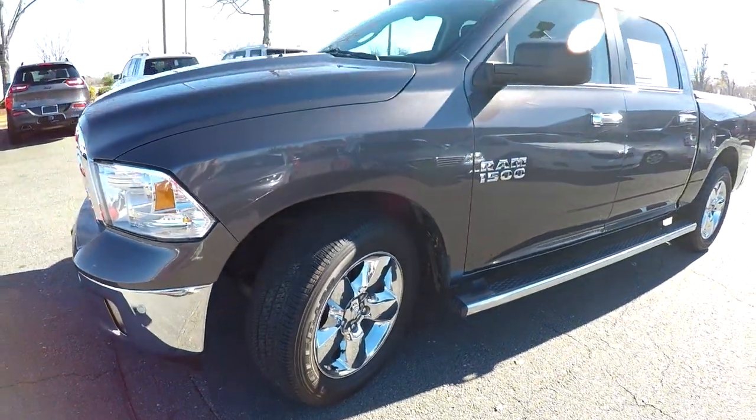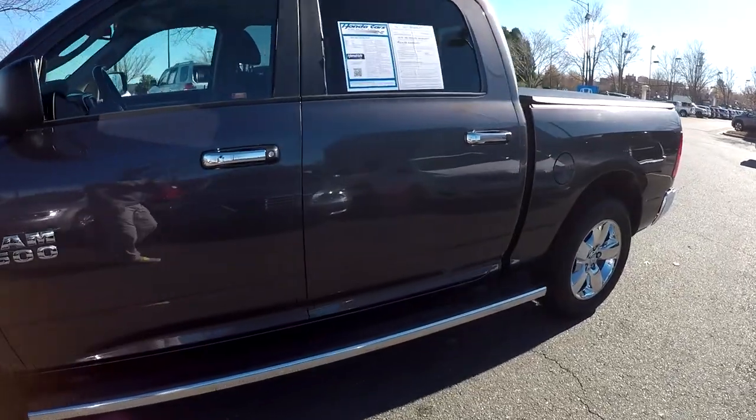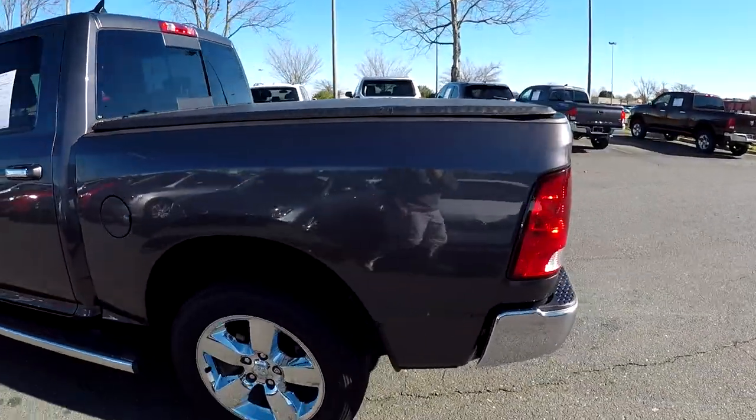Nice set of oversized chrome wheels and tires. Just going to be looking down the truck for any dents, dings, or scratches. You've got step assist that runs the full length of that crew cab in this particular case.